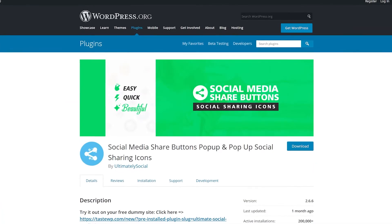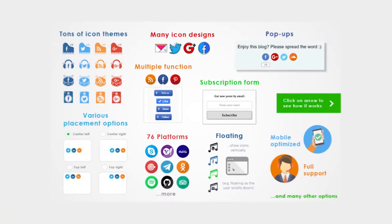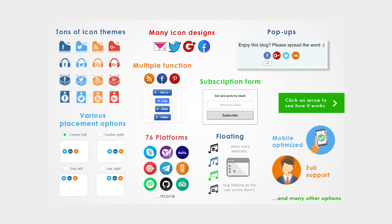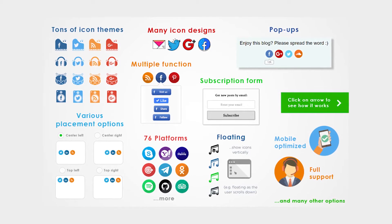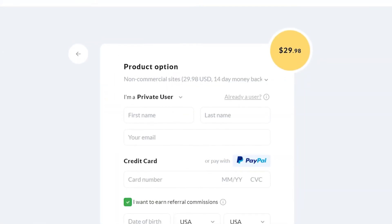Number seven, Social Media Share Buttons. With this plugin, you'll be able to add sharing icons to your website for over 200 platforms. You can also customize each social media icon's actions. For example, instead of sharing content, users will like your page or be redirected to it. You choose where the icons show up as well as their style. The premium version starts at $29.